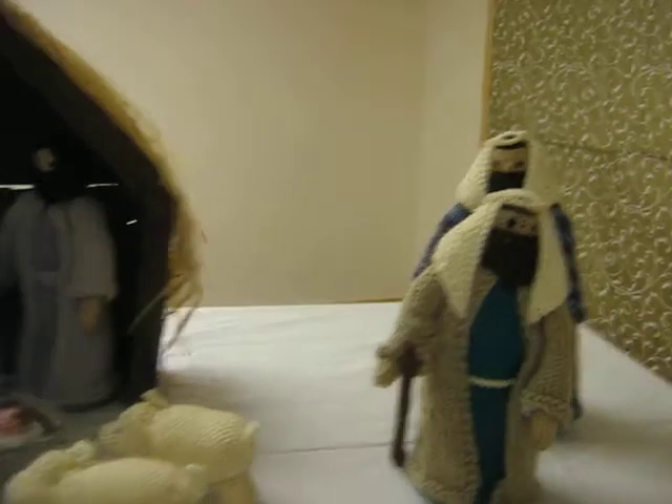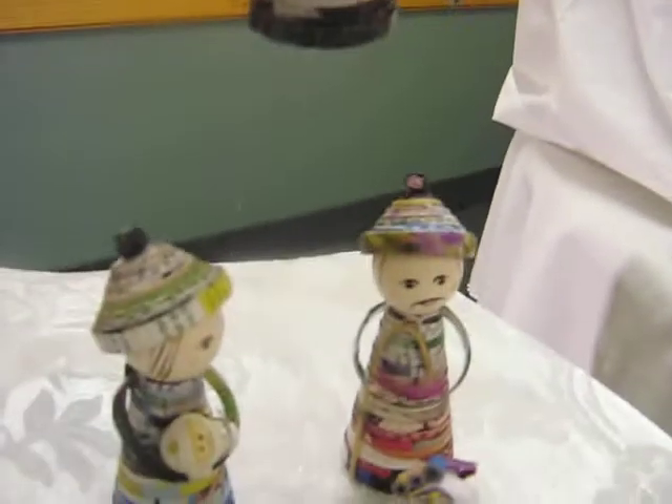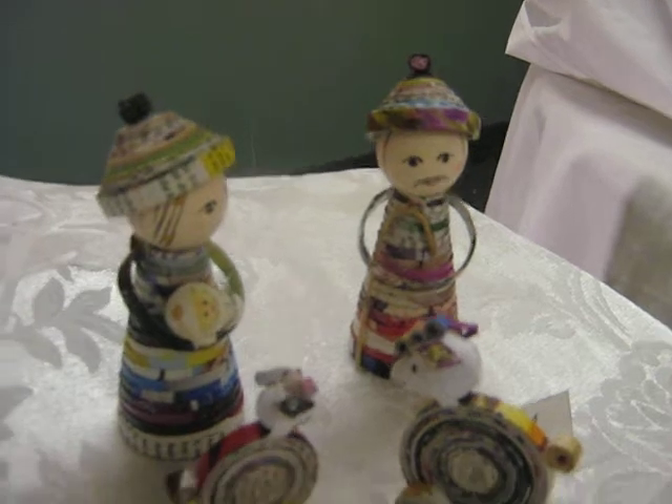We've got some handmade ones here. Apparently, there's ones from all around the world here. Here's some from Korea, I guess it is. An angel there, made out of recycled paper.